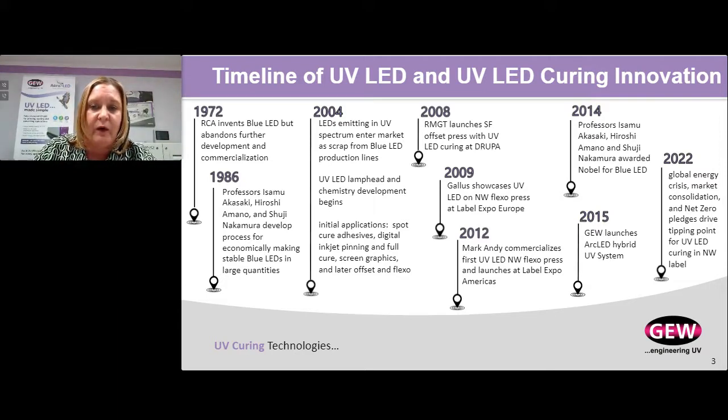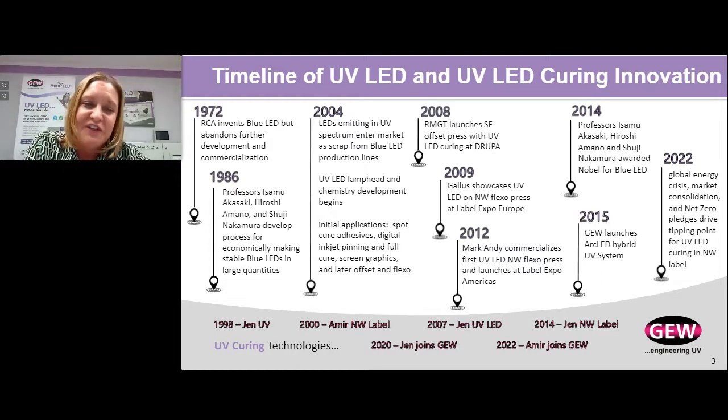To give you an idea of how Amir and I overlap this timeline: I started in UV curing in 1998 and in LED technology in 2007, so I've had a front-row seat in the evolution of this technology. Amir has been in narrow web label since 2000, and he brings deep knowledge of narrow web label that couples with my background in UV technology. I joined GEW in 2020 and Amir joined earlier this year.